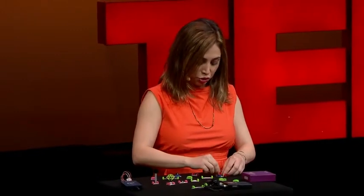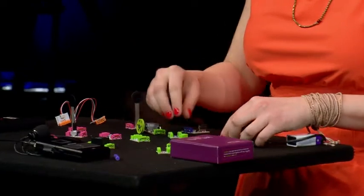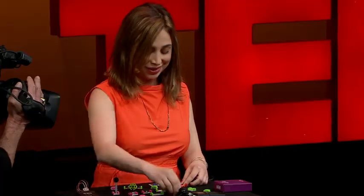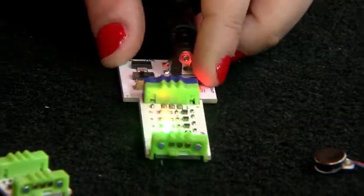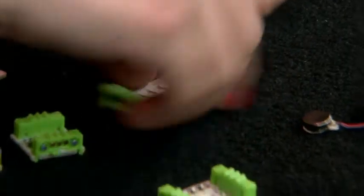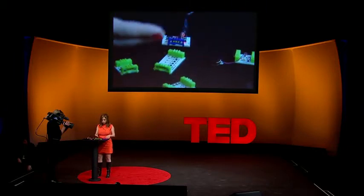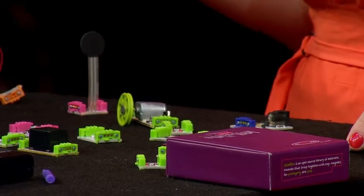Little Bits are electronic modules with each one having a specific function. They're pre-engineered to be light, sound, motors, and sensors. And the best part about it is they snap together with magnets, so you can't put them the wrong way. The bricks are color-coded: green is output, blue is power, pink is input, and orange is wire.